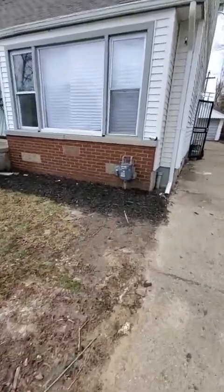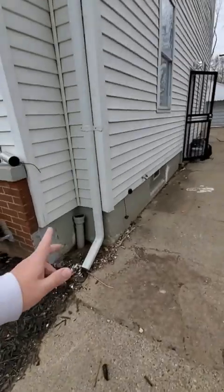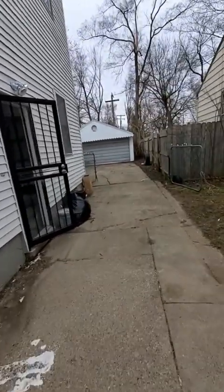We put the mulch in. We had to put all new gutters in. There were no gutters in this house when we started.